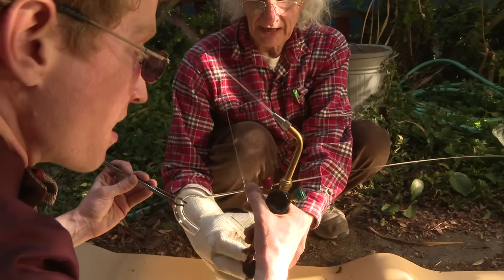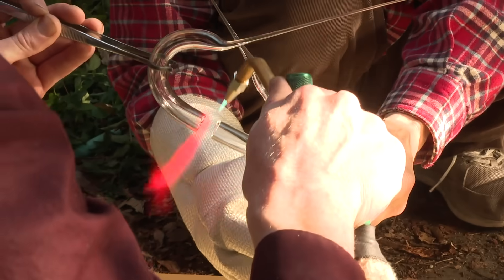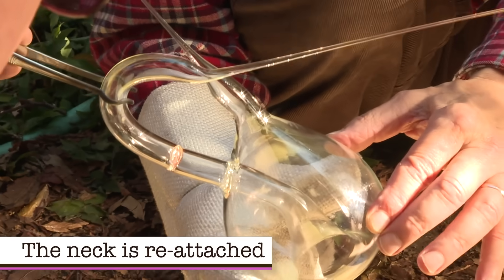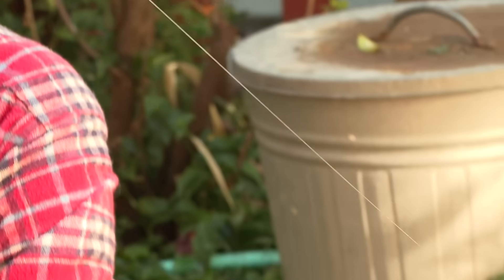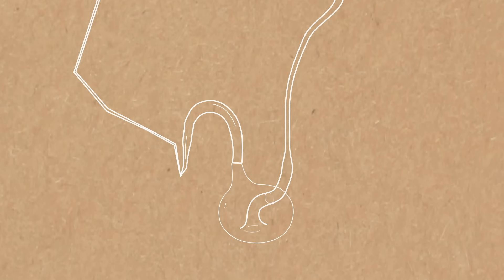I almost need a spool. This is like field surgery. It's the most elongated Klein bottle in the world. It's zero volume, and yet it goes down my driveway and back up. It's not orientable, and yet it's oriented down on a piece of brown paper.